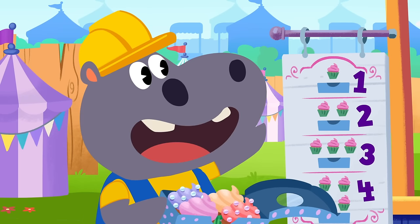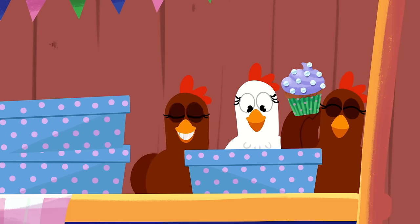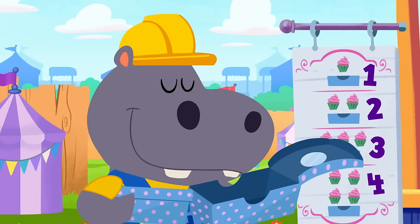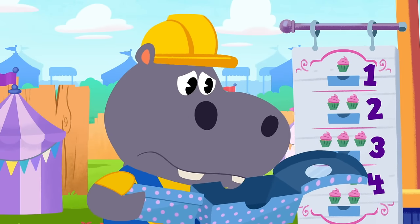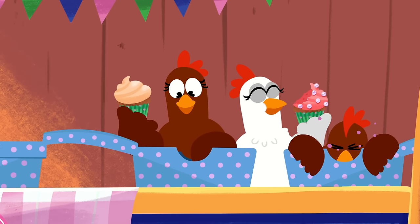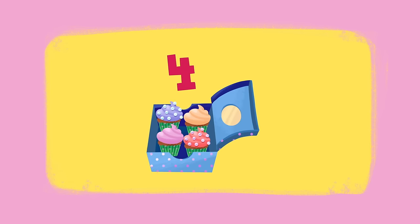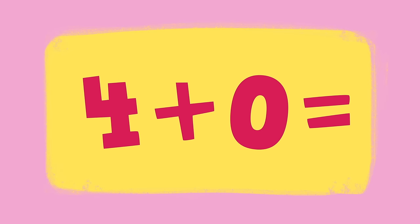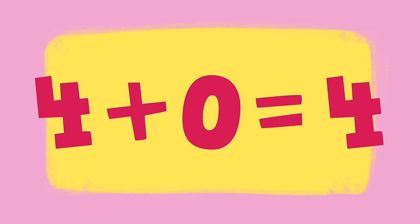Hoopa's decided he'd like one more cupcake please, Moo. That box is empty, Moo — you've given Hoopa zero cupcakes. The first box Moo gave Hoopa had four cupcakes in it. The second box Moo gave to Hoopa had nothing in it — that means there are zero cupcakes in the second box. Four plus zero is four. Zero means nothing, so no more cupcakes have been added.